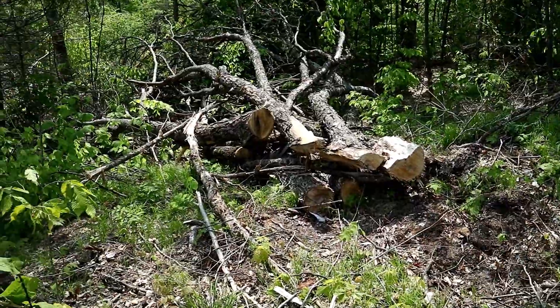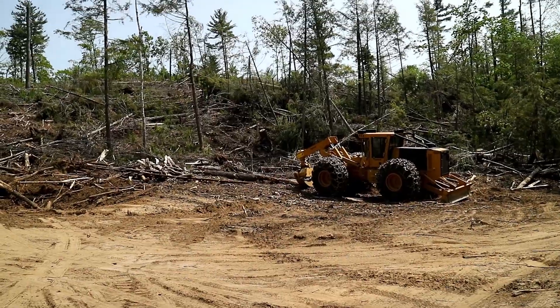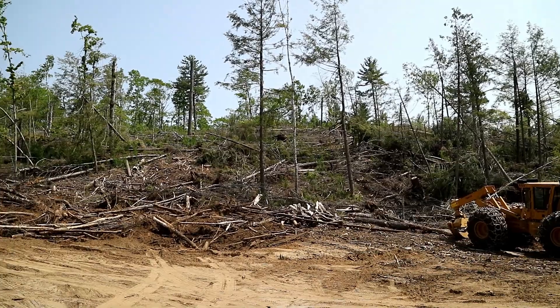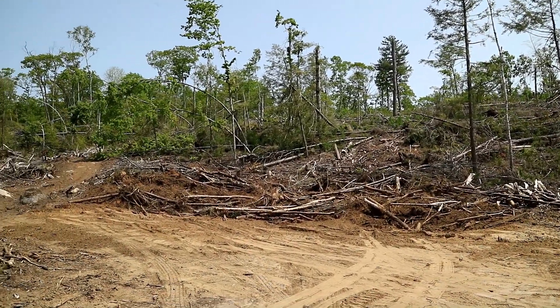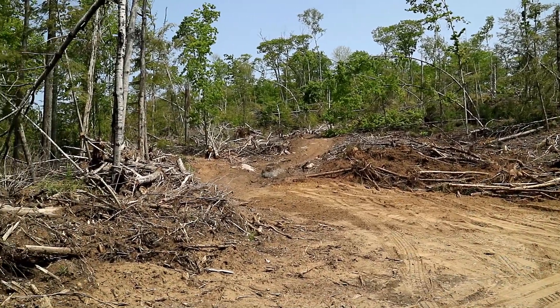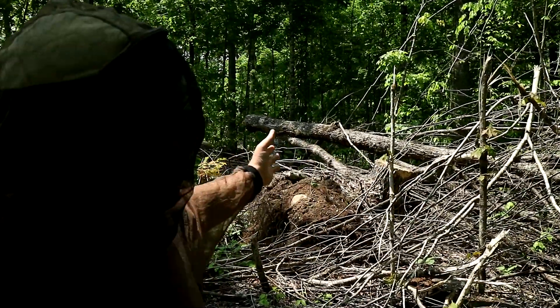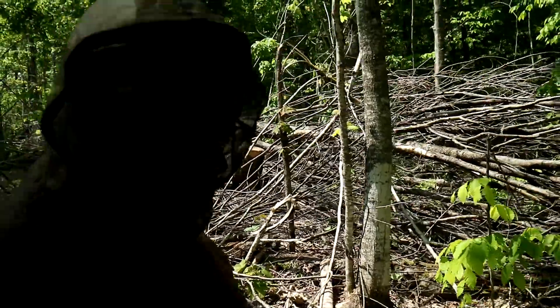In some respects I have to marvel at our ability with the machinery that we have now, and what we can do out here. What I'm trying to show here is we've taken the large logs for sure. We've left a lot of the smaller stuff — the branches and the tops of the trees. We've left all that out here.